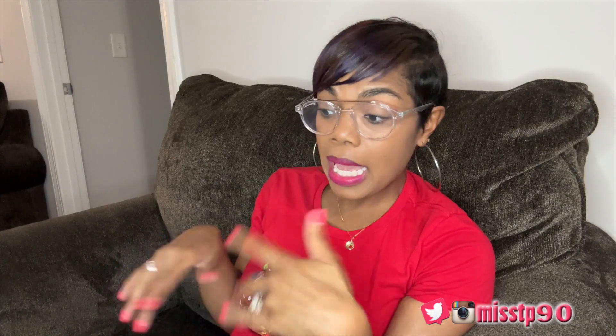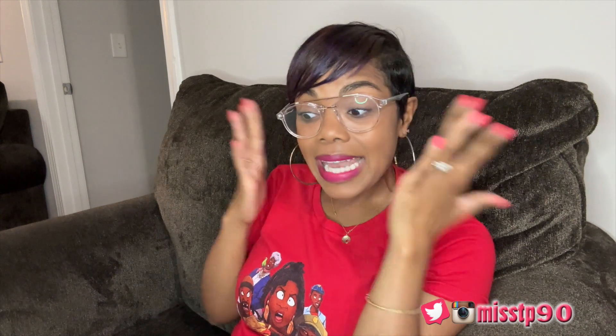This Enza laser hair removal with ice cooling care function — it's for women and I believe for men too. It comes in a cute little rose gold. Honey, everybody wanted that thing — it's gone. It was $59.99 and it comes with the glasses and everything. You might want to go ahead and put it back on your list because they're probably going to bring it back.